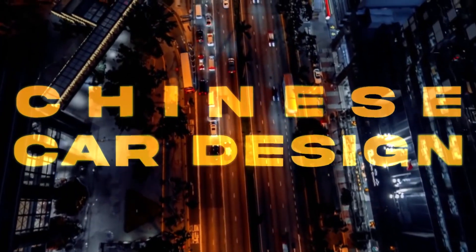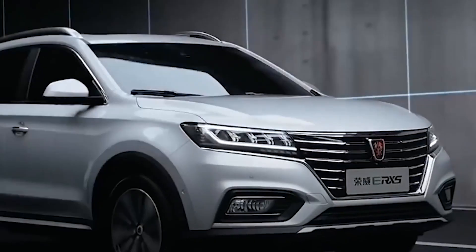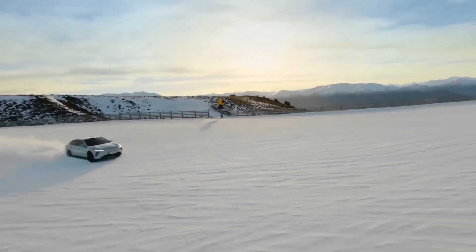Welcome to a new episode where we're going to be talking about the weird, wacky, and wild world of Chinese car design. Until the 1980s there wasn't even a Chinese car market, and it wasn't actually until the 90s when the Chinese market began to grow rapidly. Just 20 years later, the Chinese car market is becoming one of the most fascinating ones in the world, doing one of the most interesting things in electric vehicle design. While copycat designs still exist, Chinese car manufacturers are starting to find their own identity and design language.